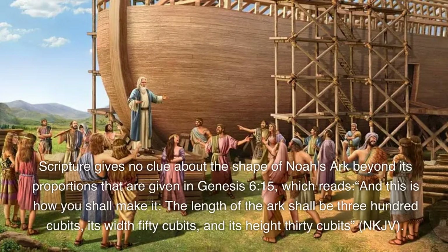Scripture gives no clue about the shape of Noah's Ark beyond its proportions given in Genesis 6:15, which reads: 'And this is how you shall make it — the length of the ark shall be 300 cubits, its width 50 cubits, and its height 30 cubits' (NKJV).